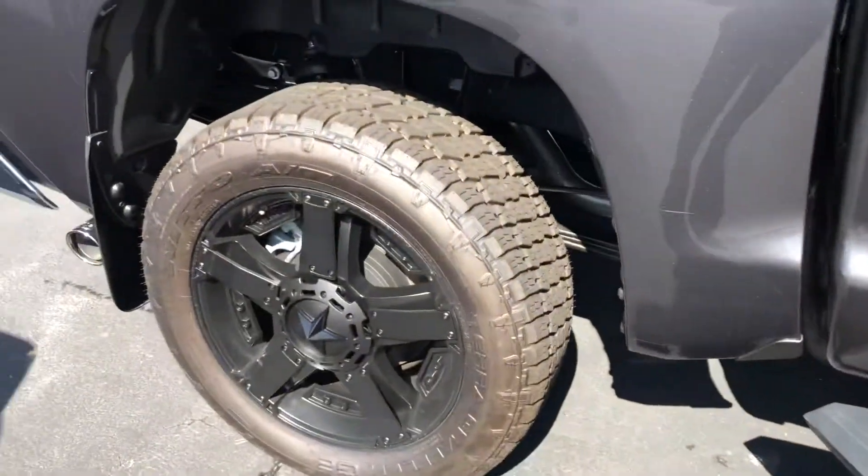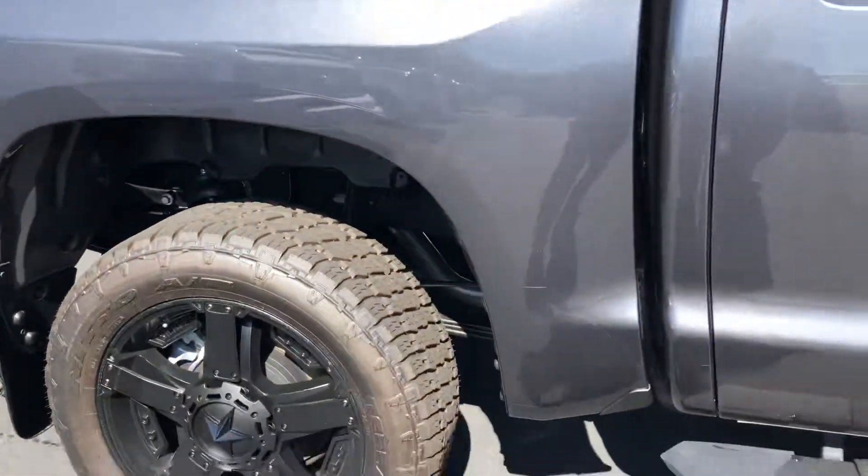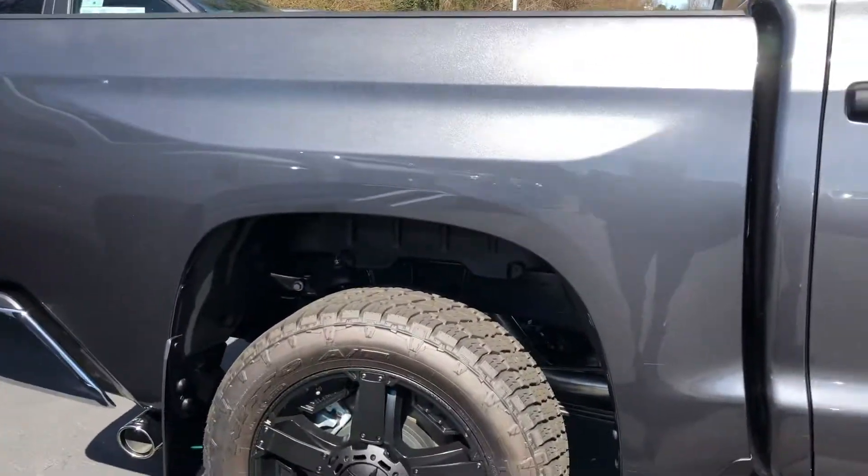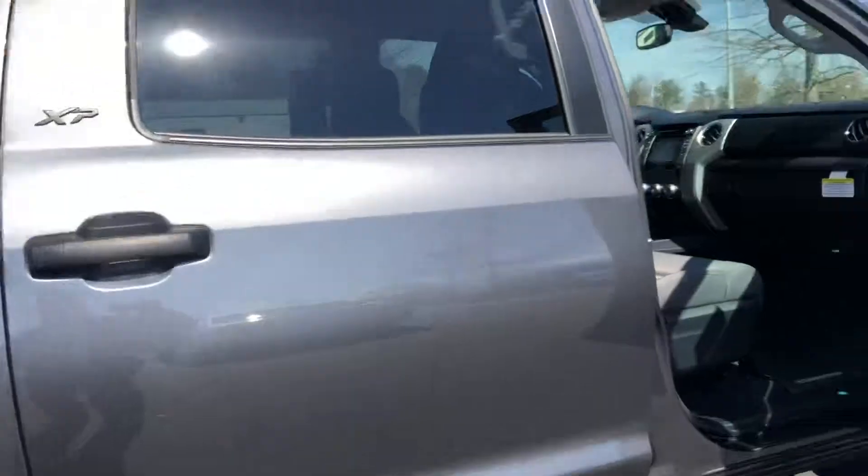You get the tires for life here at LaGrange Toyota. Only at LaGrange Toyota — if you buy a new truck or car from us, you get your tires free for the life of the vehicle.